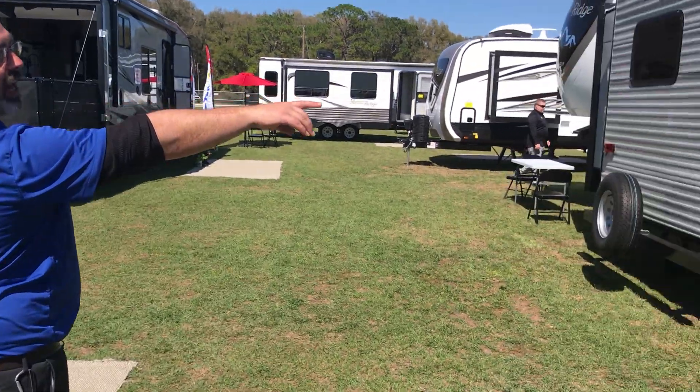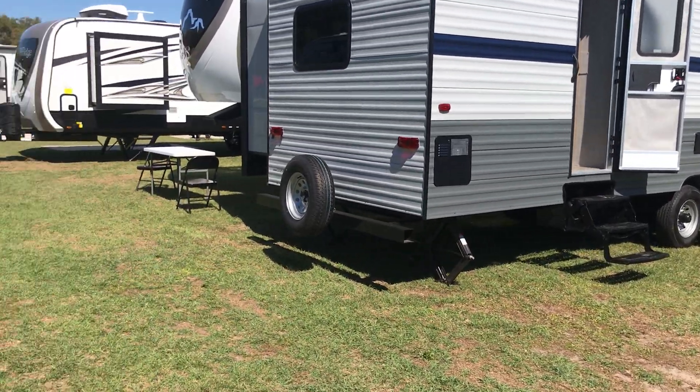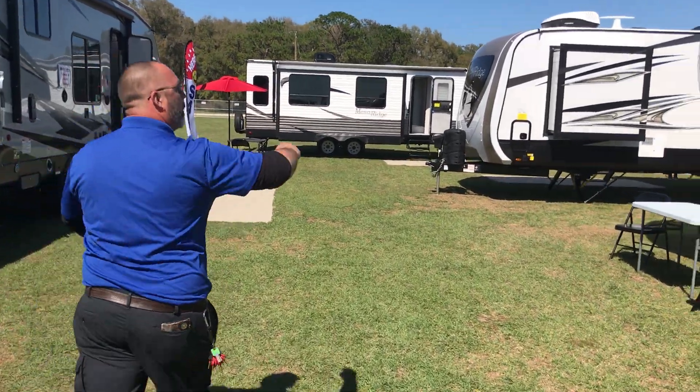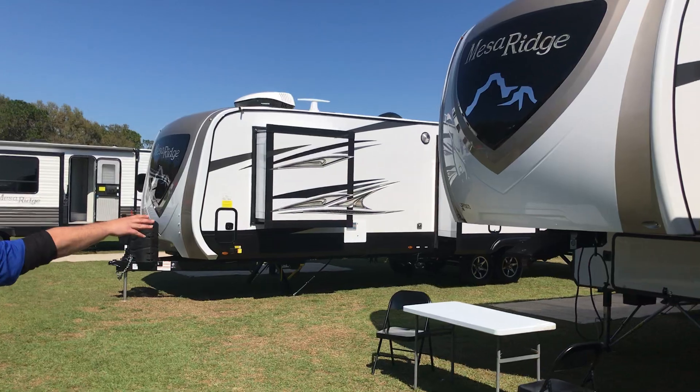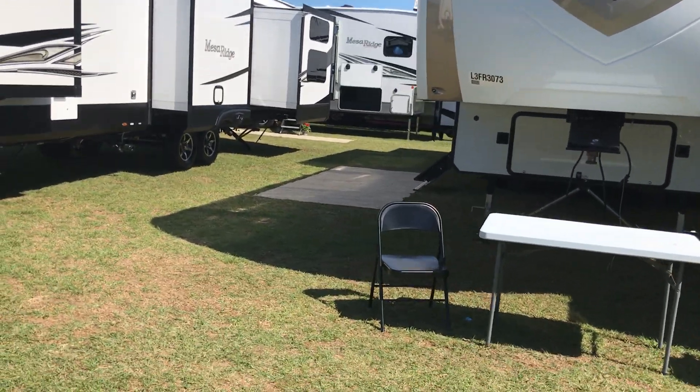We hope to see everybody. We even have the destination styles in the Gulfstream Kingsport — those are made to be parked and left for full-time living. We also have the big Mesa Ridge fifth wheel out here, ready for you to become an owner. Come out here and see it — great price.